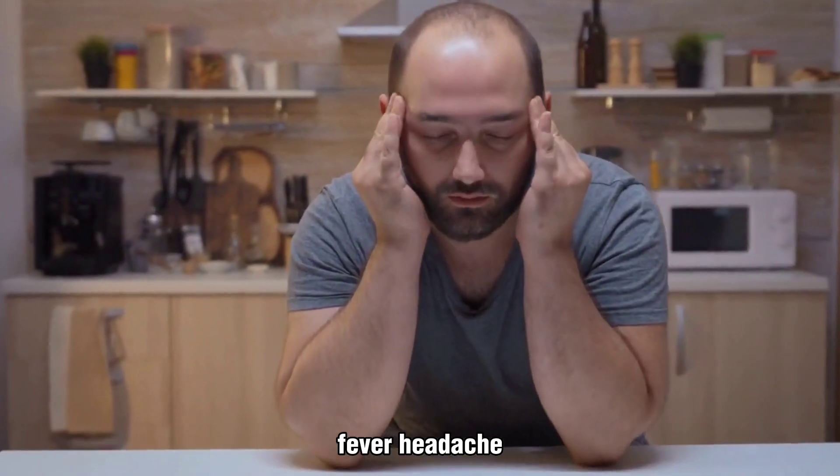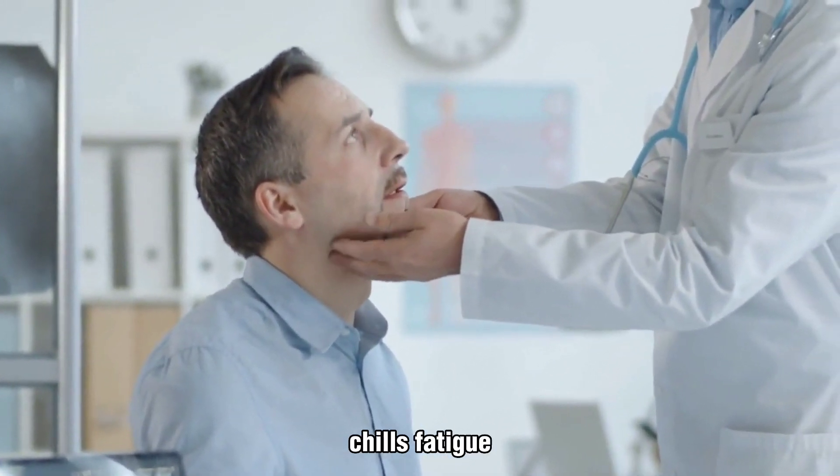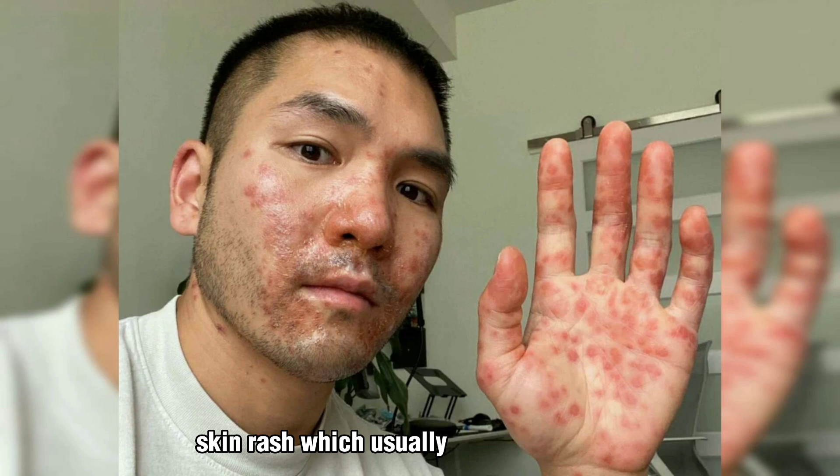Fever, headache, muscle aches, backache. Swollen lymph nodes, chills, fatigue. Skin rash, which usually starts on the face and then spreads to other parts of the body.